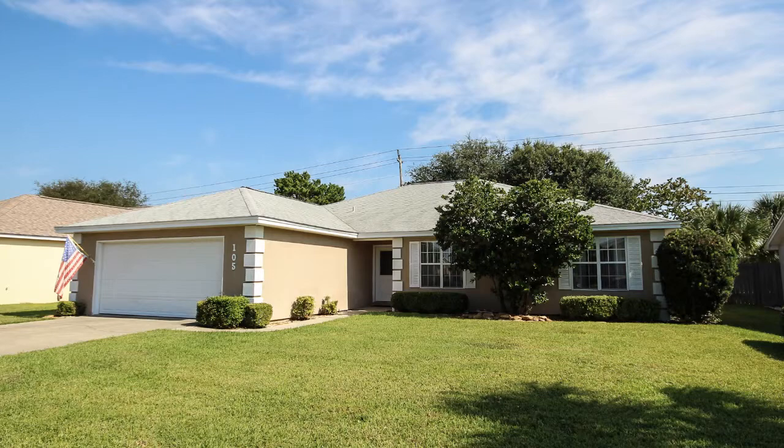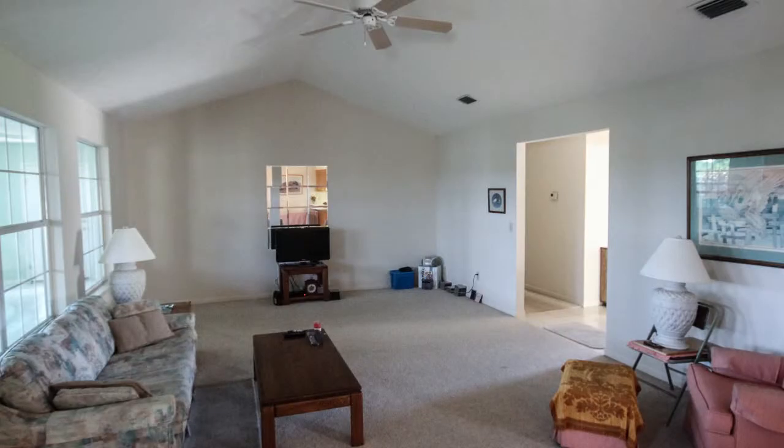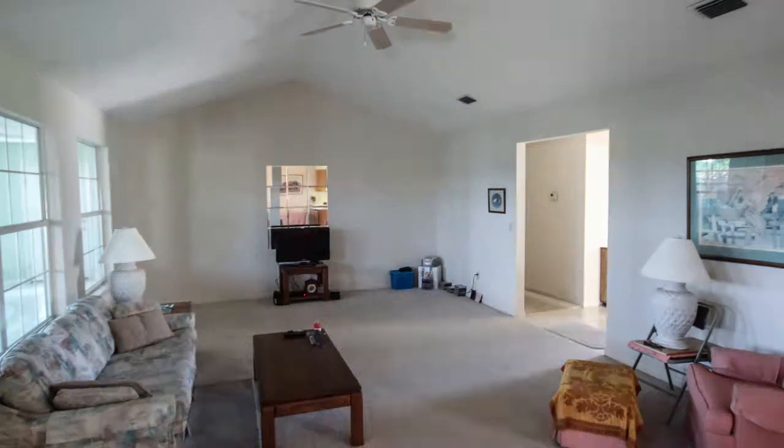Summer Breeze is a golf cart community and just a short walk to the beach. This three-bedroom, two-bath custom-built home is very spacious with an open floor plan and over 2,000 square feet.